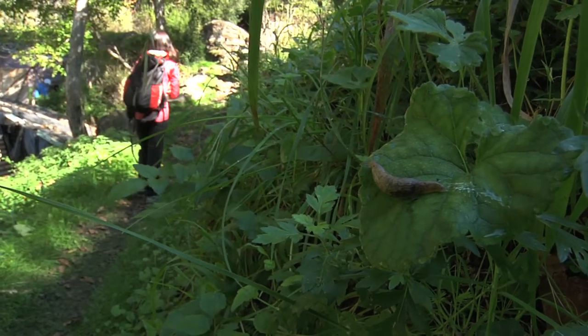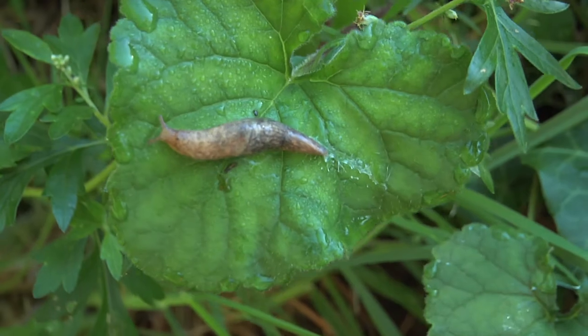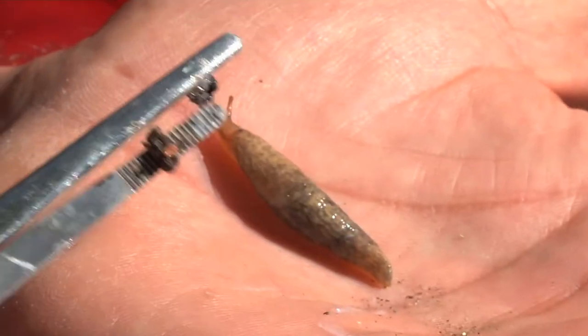Presents en diferents hàbitats, no tots els moluscs han de tenir closca. També n'hi ha sense, com el llimac, que es troba en zones humides.